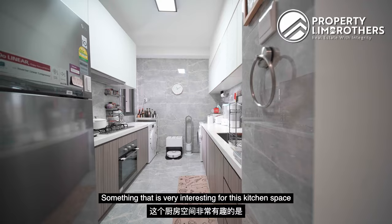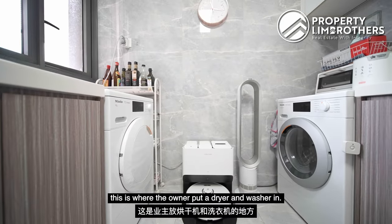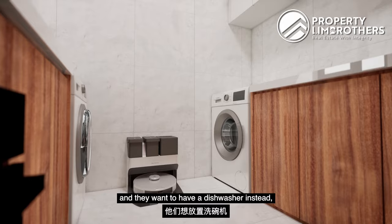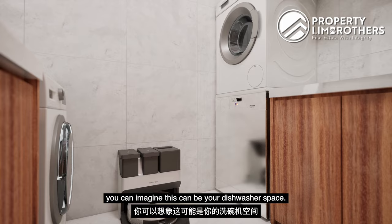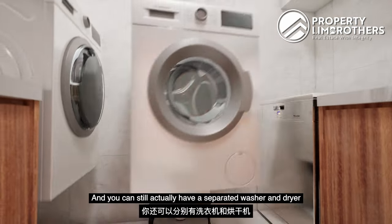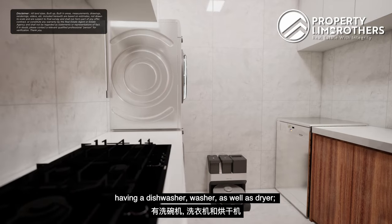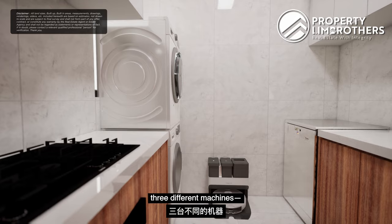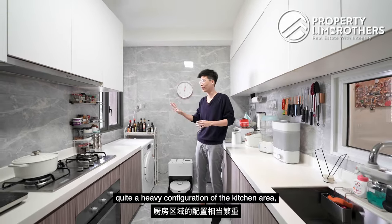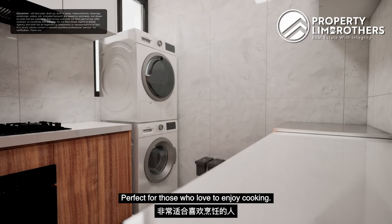Something very interesting about this kitchen space — on both sides, the owner has placed the dryer and washer. For those who want a dishwasher instead, you can use that space for a dishwasher and still have a separated washer and dryer stacked on top of each other. Usually to achieve a dishwasher, washer, and dryer setup requires heavy kitchen reconfiguration, but this layout already comes ready for this kind of setup. Perfect for those who love to cook.